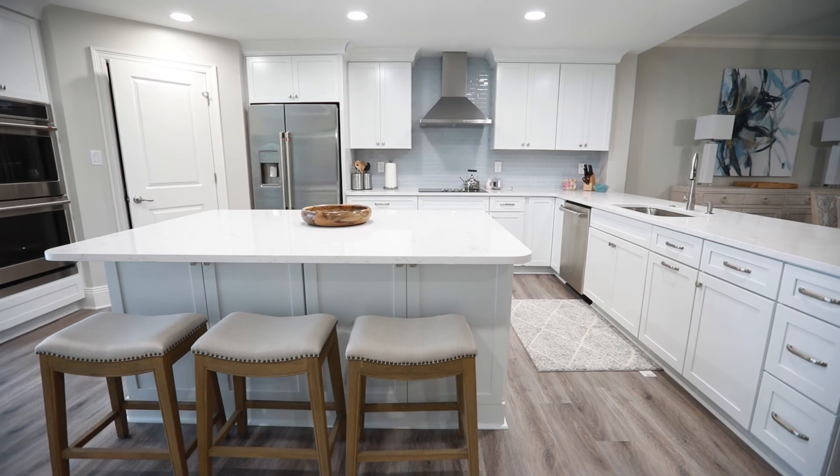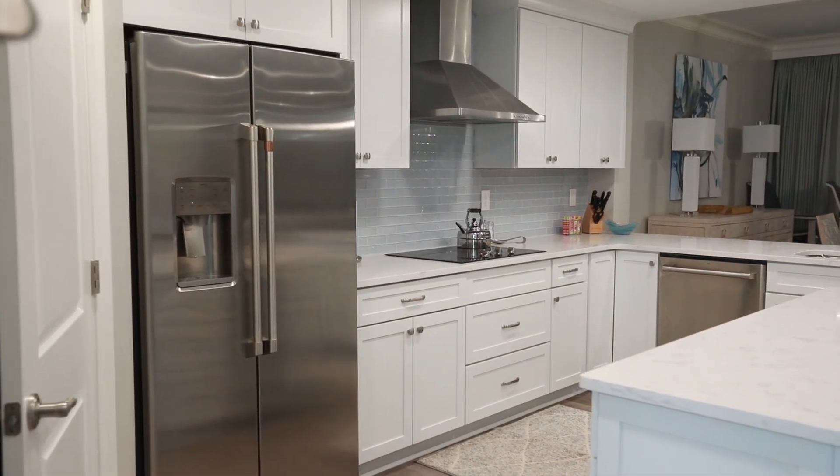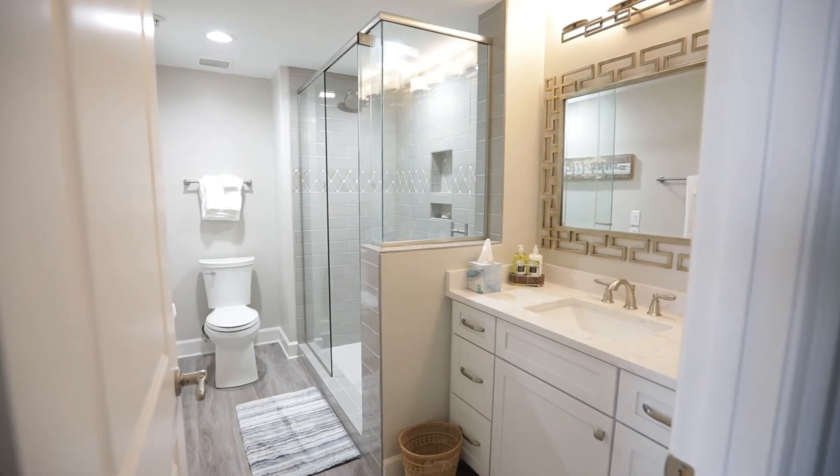Thank you again for joining us — it was a phenomenal condo remodel. I love everything. So remember, anytime you're in the market for new construction or remodel, we at Kitchen and Bath Center are here to help put all of your ideas into fruition. Remember: if you can dream it, we can design it, you can live it.